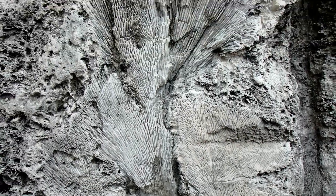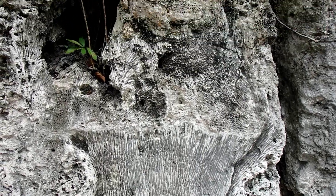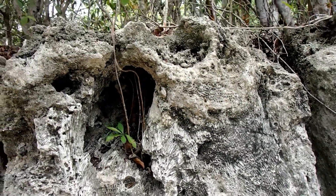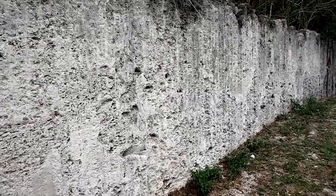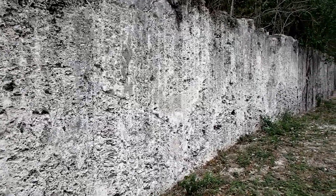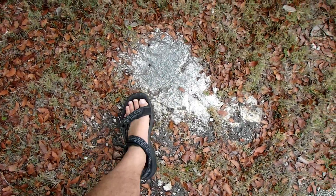By studying the corals within the quarry walls, scientists are able to look at coral growth rates and, just like tree rings, get an idea about what the environmental conditions were like in the past. The individual corals that make up this wall could have lived for hundreds of years at a time. Together with even deeper limestone cores from the Keys and throughout Florida, we can tell the tale of sea levels rising and falling over millions of years.